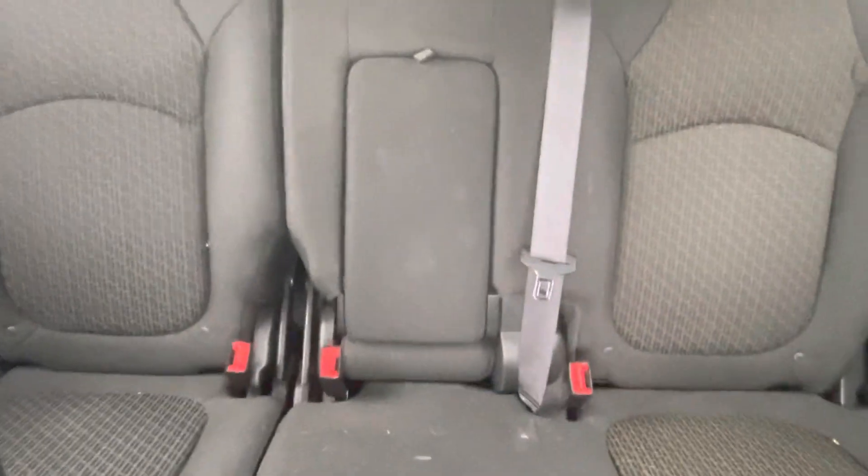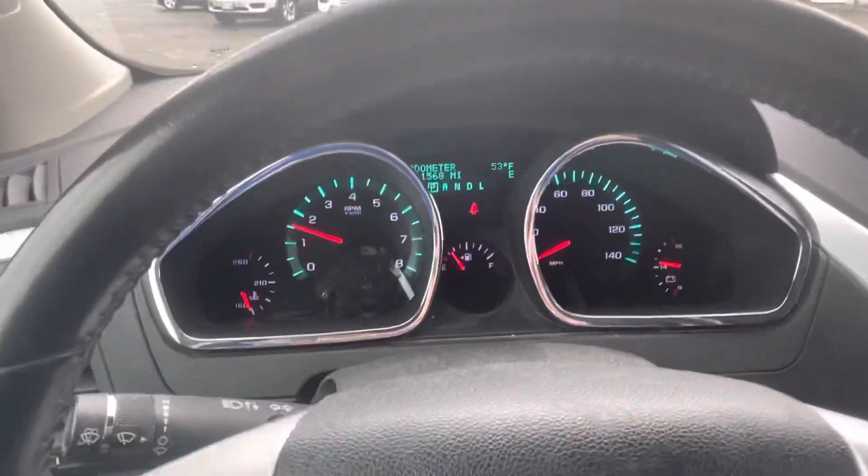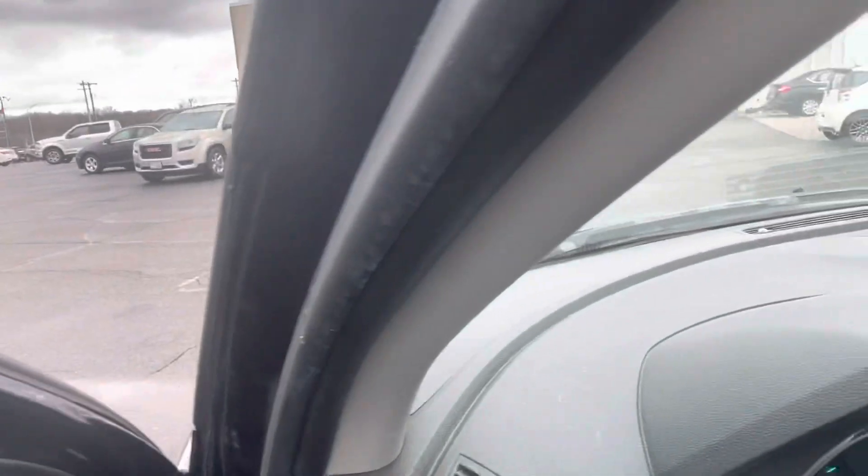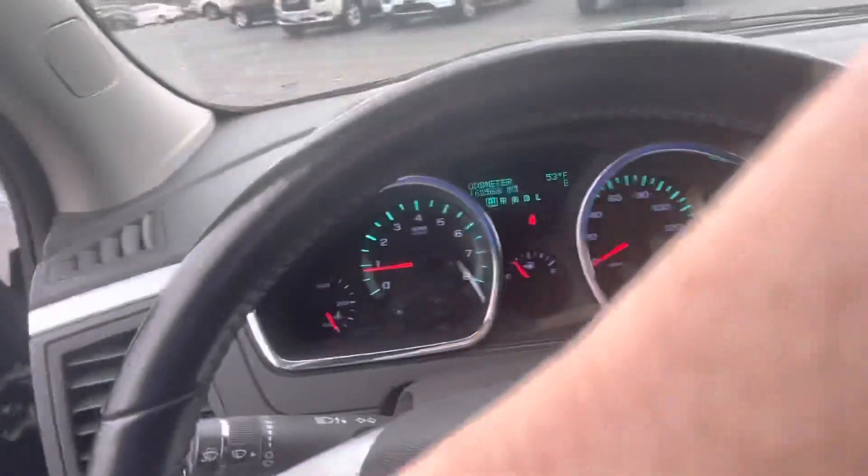It is owned by a non-smoker, and you do get the bench style seat in the third row. Everything sounds somewhat normal — I'm no mechanic, but I've been doing this for the last eight years.